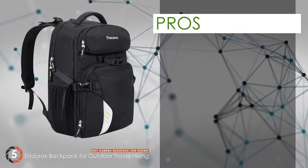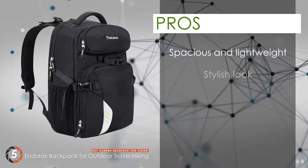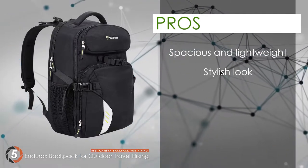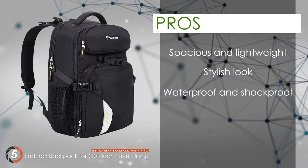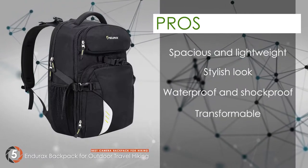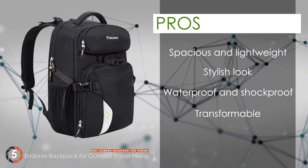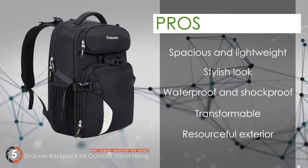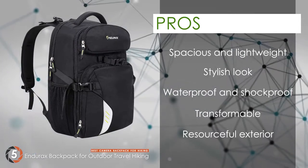Its pros include: it's spacious with adjustable dividers yet incredibly lightweight. It has a stylish look and is designed to fit both men and women. It has a waterproof exterior, high-quality straps, buckles and zippers, and a shock-proof interior. It can be transformed into a travel laptop backpack from a laptop and camera backpack. And it has a resourceful exterior with a rain cover, reflective strip, waist strap, and a flip-out tripod holder.